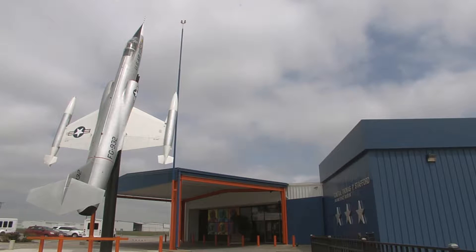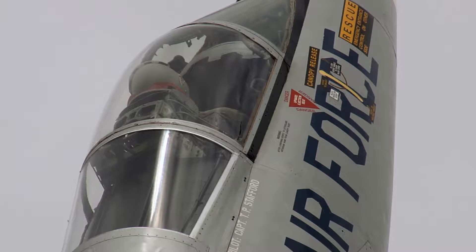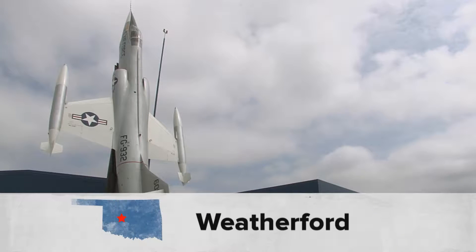This is the first thing visitors see. An F-104 Starfighter stands near the entrance of the Stafford Air and Space Museum. You see the F-104 mounted six stories straight in the air, just saying we've got more than you think in here.